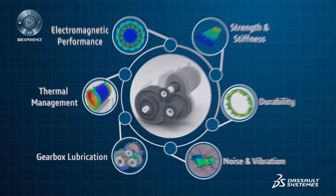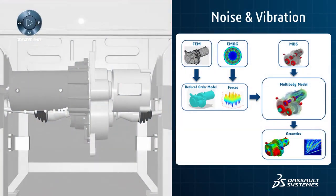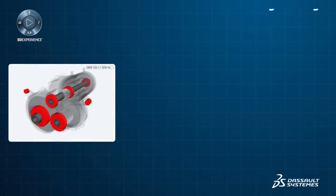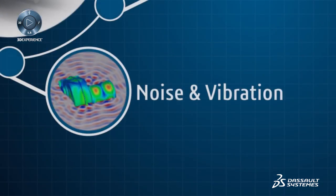The electric machine and gearbox are enclosed in a housing, which must be modeled as a coupled system in a noise and vibration simulation. Simulating and predicting noise and vibration sources and paths, both structure-borne and airborne, is critical to improve overall cabin comfort and component durability.